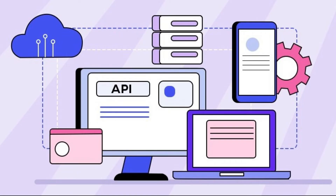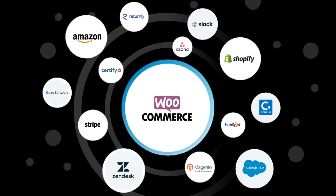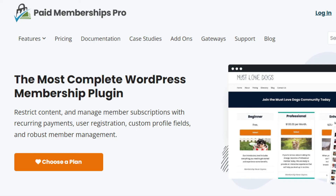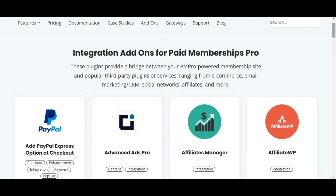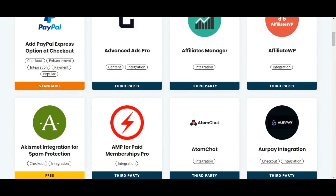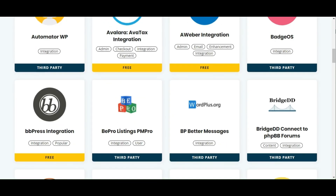Being part of the WooCommerce ecosystem, WooCommerce Subscription benefits from a wide range of third-party integrations available for WooCommerce, including email marketing services, CRM systems, and other WordPress plugins. Meanwhile, with 65-plus add-ons, Paid Membership Pro offers many integration options. These add-ons enable you to connect with various services, including online communities, e-courses, and email marketing platforms.